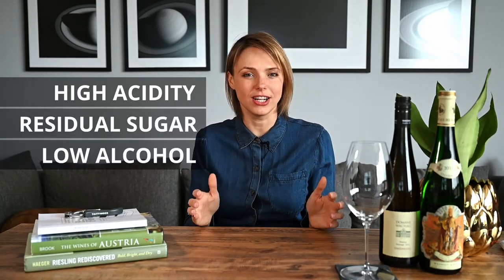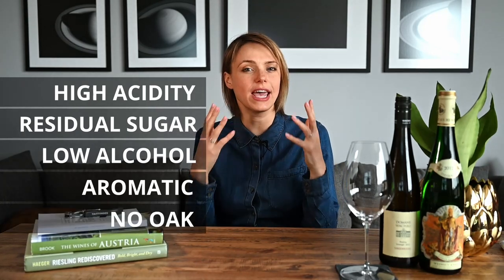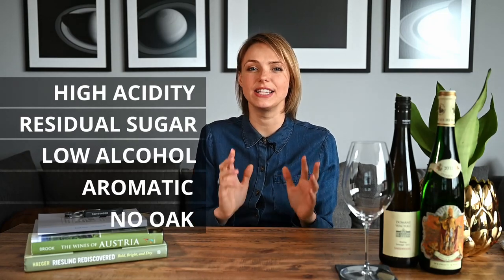Nowadays one of the great assets of Riesling is that it develops relatively low alcohol levels — to find one with 13.5 degrees of alcohol you must really put in an effort. Depending where it's from, it can be sleek and linear in body, for example Mosel Valley in Germany, or rich and even oily if it comes from Alsace in France or Wachau Smaragd level from Austria. So if you have a white wine in your glass with piercingly high acidity, maybe some residual sugar and low alcohol levels, combined with a very high aromatic profile and no oak influence, chances are good that this wine is made from Riesling.